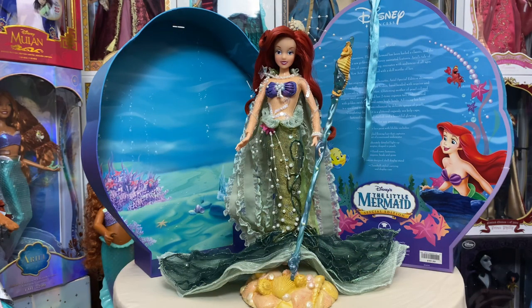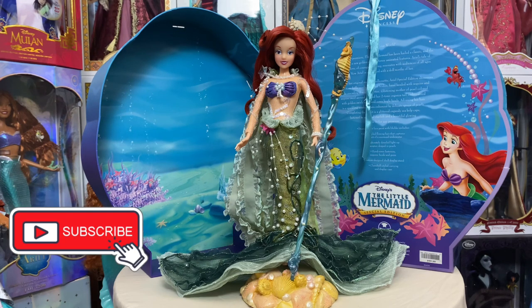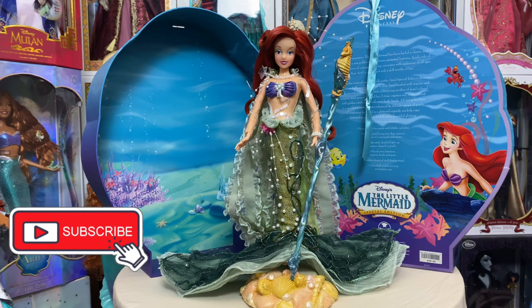That's going to do it for my review of this beautiful special edition Ariel doll from the Disney Store — released more years ago than I'd like to count! I hope you enjoyed. If you have this doll in your collection, let me know what you think. If you don't, she's definitely worth adding if you're an Ariel lover — I absolutely adore this doll. If you have any questions, leave them in the comments below. Make sure to hit that subscribe button and notification bell. Hope everyone's having an extra magical day and we'll see you real soon!